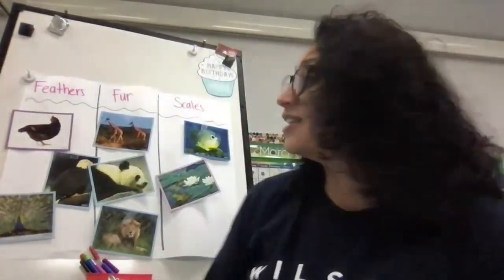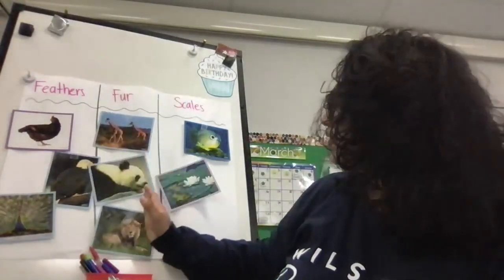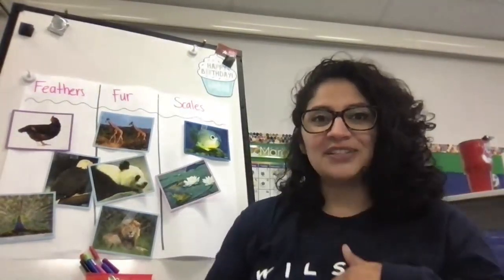Great to see you again, friends! These last two days we talked about animals with feathers and animals with fur, and today we're going to talk about scales, but we're also going to talk about shells. So let's start off with scales first.